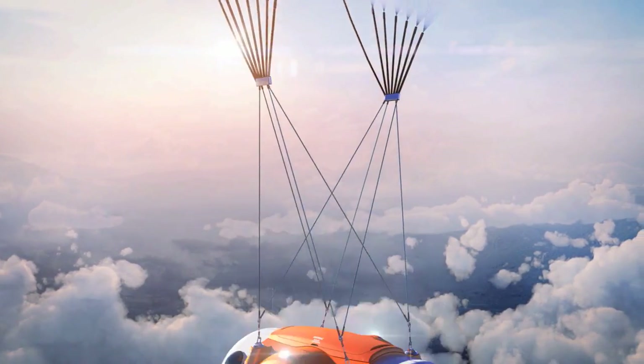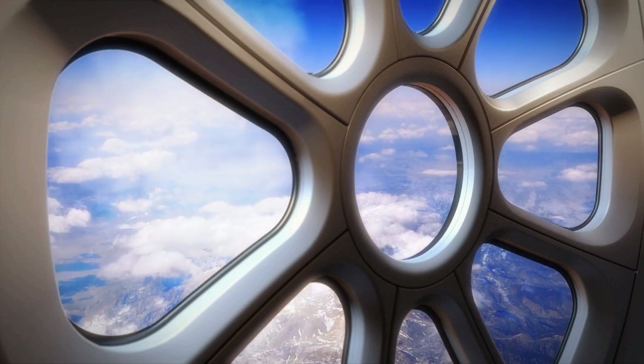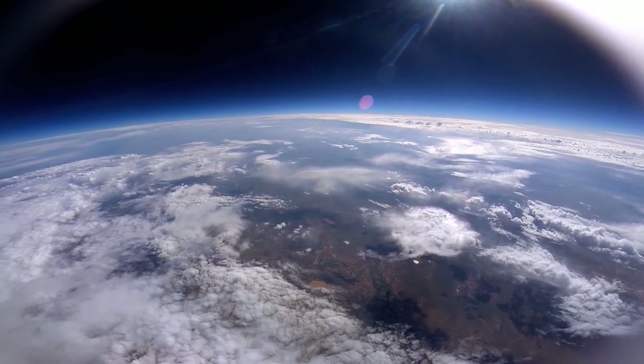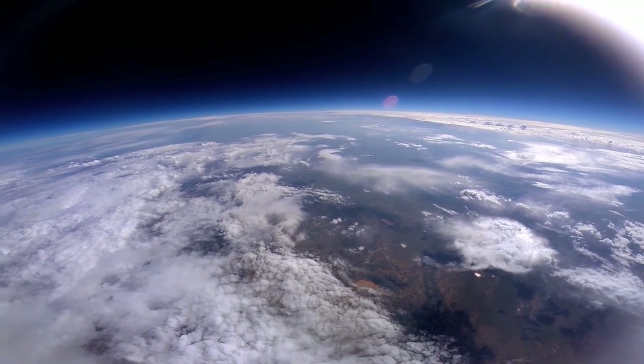My dream for Worldview is that people have the experience of a lifetime, and really firsthand, viscerally get that we live on a planet suspended in space. And this planet is all that we have.